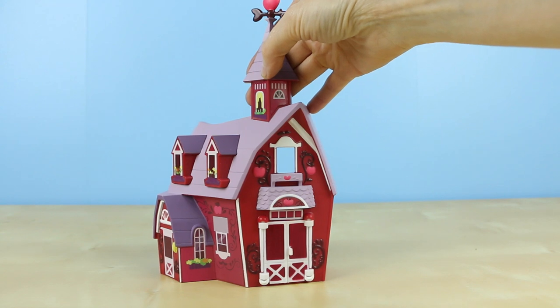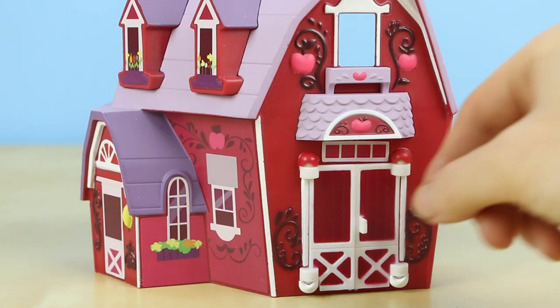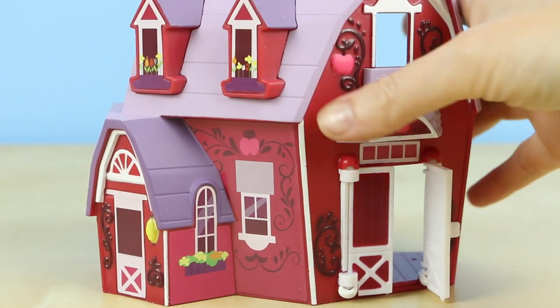Although this is a lot smaller than I expected, it does look great on a shelf. In addition, the two barn doors on the front do open and close.